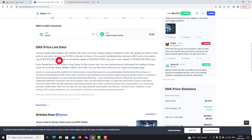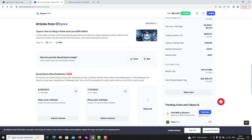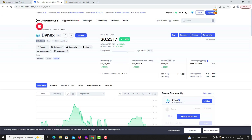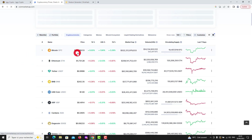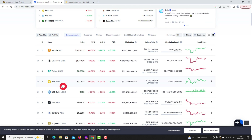What is DNX crypto? Dynex uses a proprietary Proof of Useful Work (POUW) algorithm. Dynex Solve enables each miner to perform Dynex chip computations. As a community and with collaborative effort, we can take the next step towards sustainability and efficacy. Transform your computer or dormant GPU mining equipment into neuromorphic machines, earn money and generate wealth. It consists of participating nodes that constitute a decentralized neuromorphic supercomputing network, capable of performing computations at unprecedented speed and efficiency, even exceeding quantum computing. Dynex (DNX) is a cryptocurrency with its own blockchain — a next-generation platform for neuromorphic computing based on a groundbreaking flexible blockchain protocol.